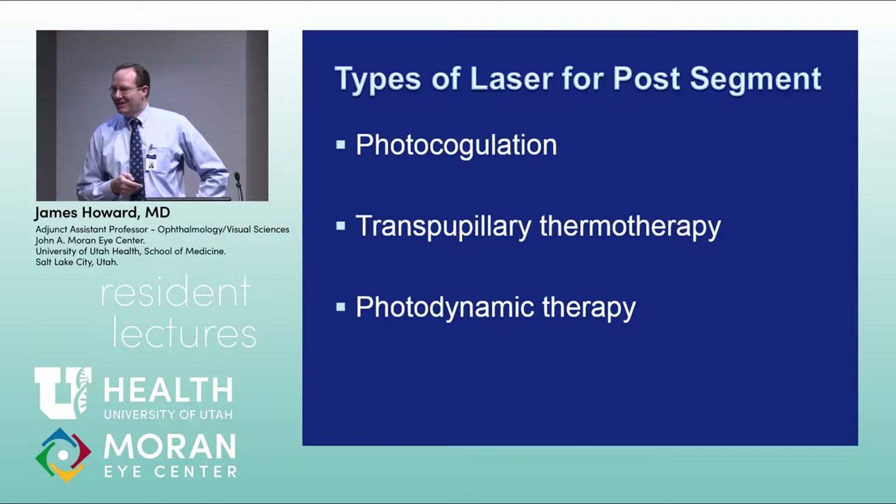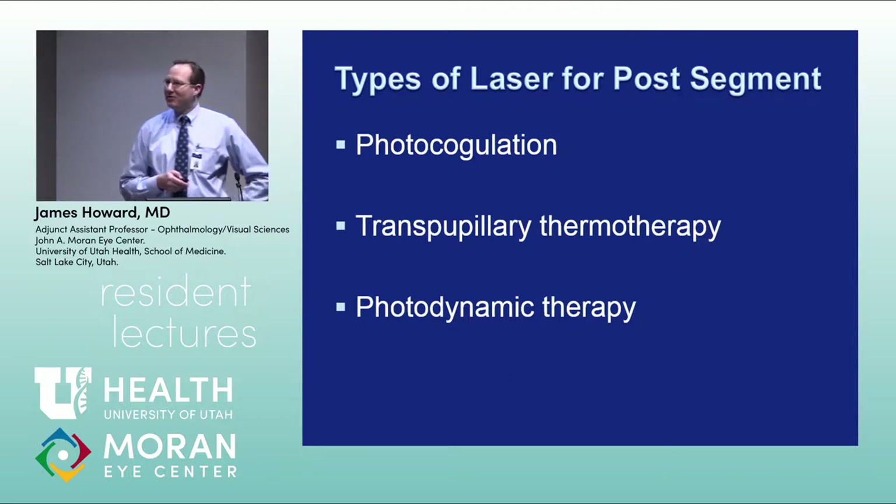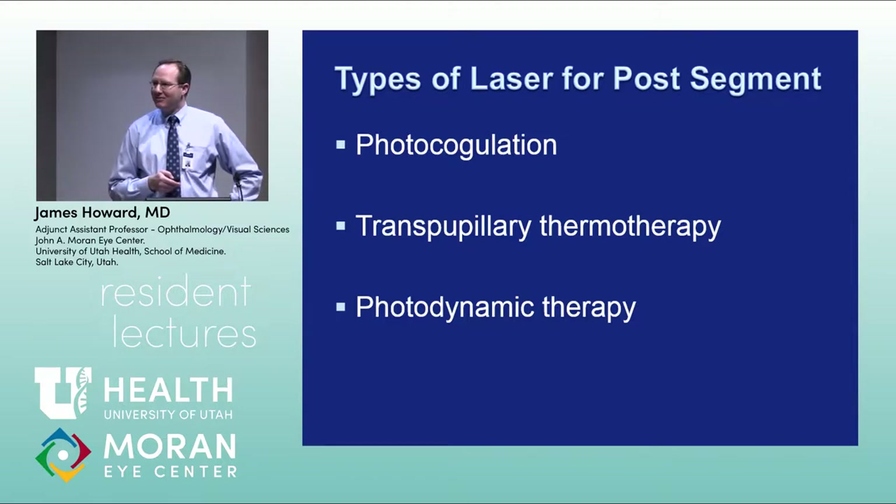So often we're just doing anti-VEGF instead of focal laser. Are you still doing much panretinal photocoagulation? Have you worked with any of the doctors who do transpupillary thermotherapy or photodynamic therapy?